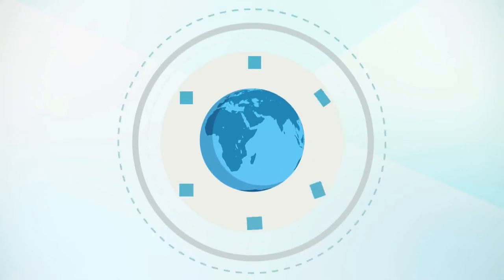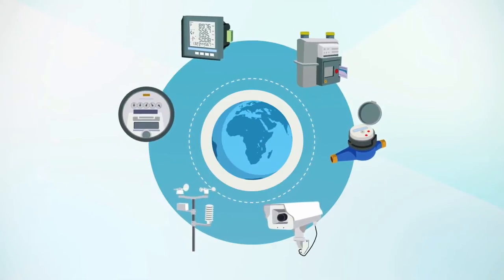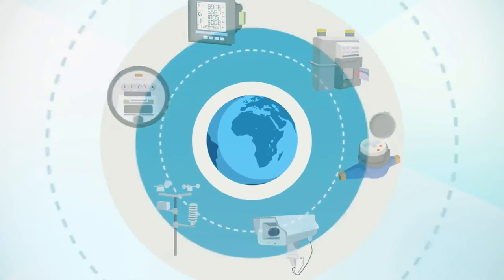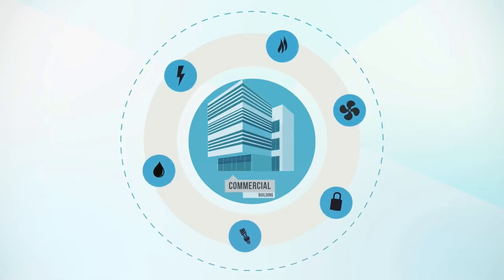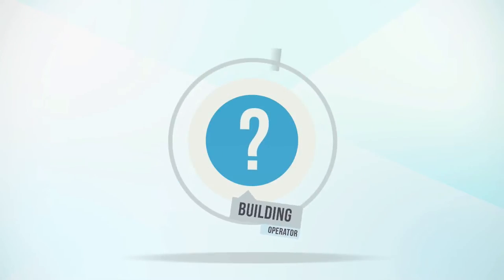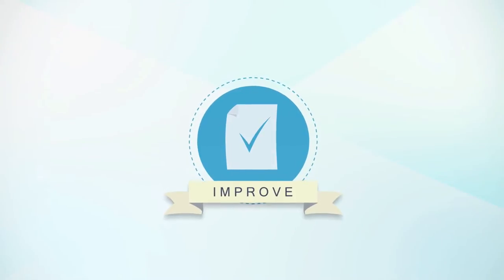Data — it's everywhere, and it's fast becoming a valuable asset to store and make use of across all industries. Commercial buildings especially have a lot of useful data produced from the services operating within them. The question for you, the building operator or owner, is how to harvest that data into a medium which you can use to improve your daily operations.